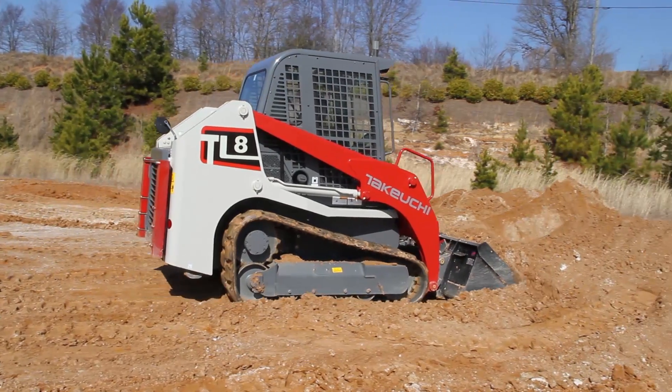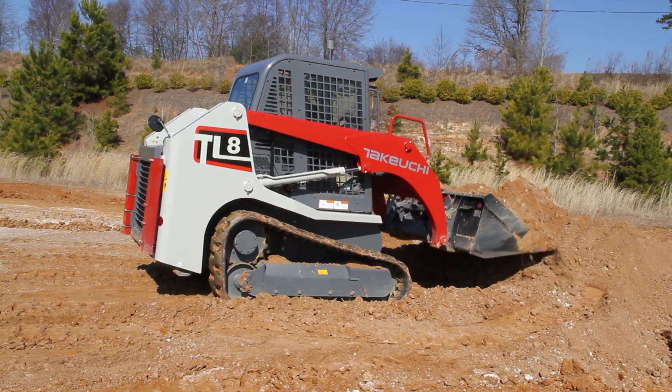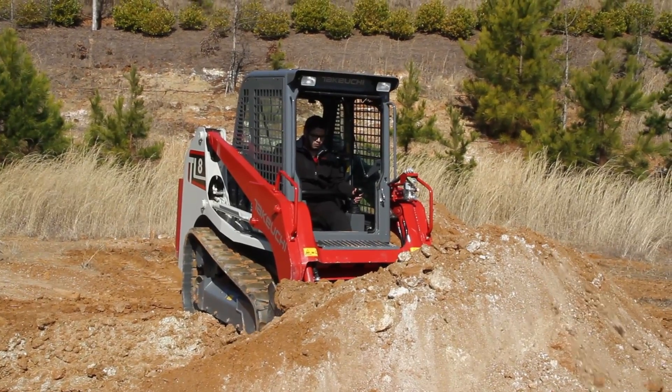For those familiar with Takeuchi controls, active power control may be turned off to take full advantage of the loader's available horsepower.